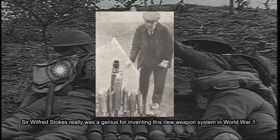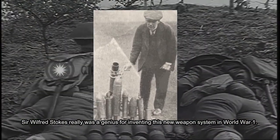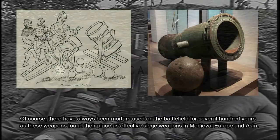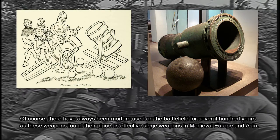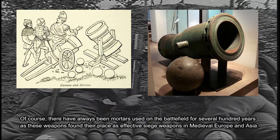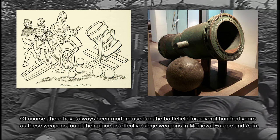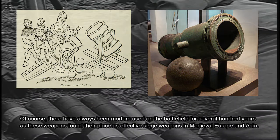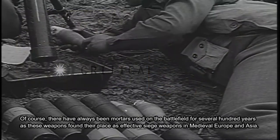Sir Wilfred Stokes really was a genius for inventing this new weapon system in World War I. Of course, there have always been mortars used on the battlefield for several hundred years, as these weapons found their place as effective siege weapons in medieval Europe and Asia.